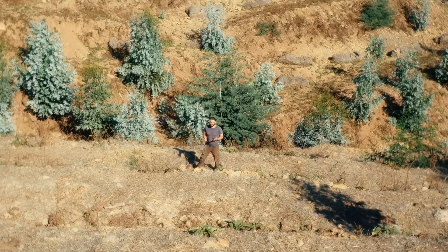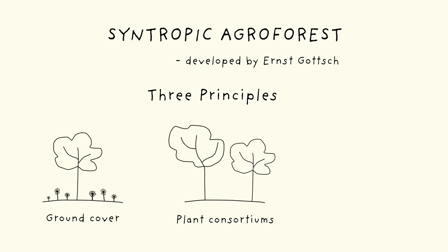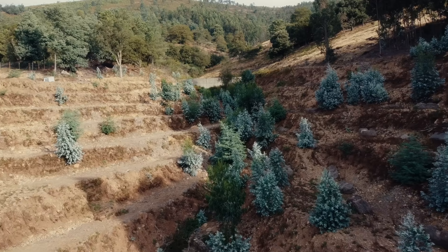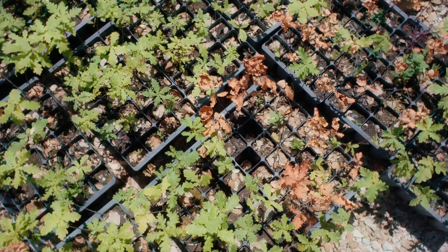We're going to implement here a Syntropic Agroforest, an agricultural system developed by Ernst Gottsch in the late 80s in Brazil, which aims to mimic nature. There are three core principles: always have some ground cover, use plant consortiums — plants that work well together and benefit each other's productivity — and have an organized system of pruning. These agroforest systems are very good at accelerating and optimizing natural succession, for which we're going to be using a lot of autochthonous species from Portugal.